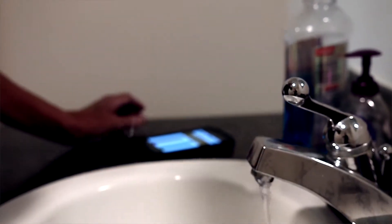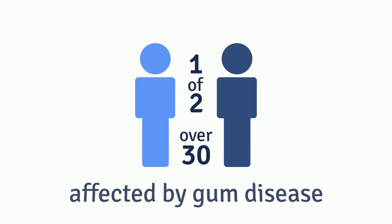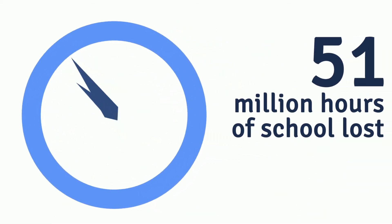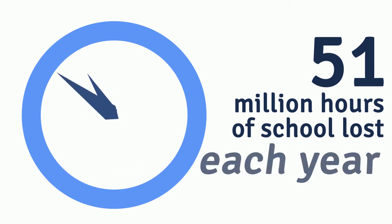There is a huge problem right now in the United States with gum disease. In fact, the CDC says one in two people over 30 have gum disease. And with children, you can just think about the number who have cavities — 51 million hours of school are lost each year.